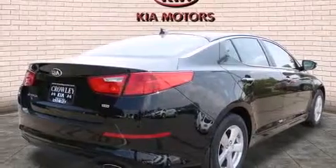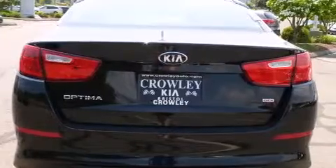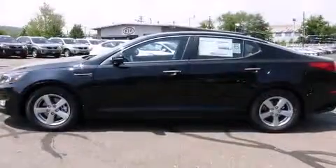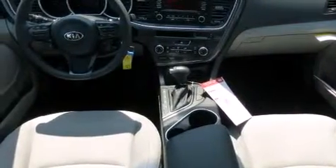All of the following features are included: air conditioning, full power accessories, a rear window defroster, satellite radio ready, side curtain airbags, a security system, traction control, an anti-lock braking system, and alloy wheels.